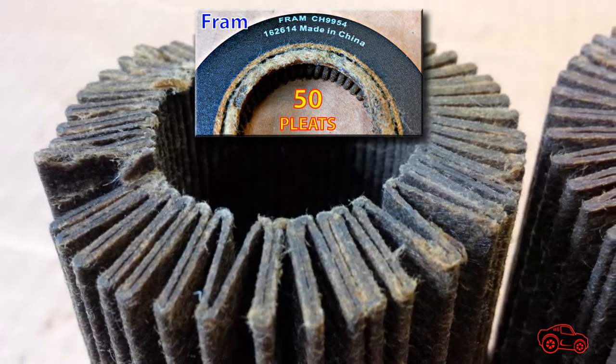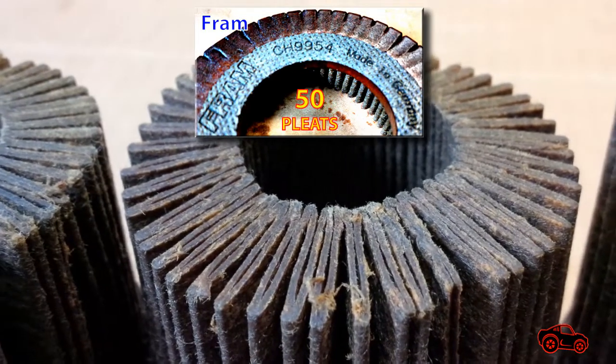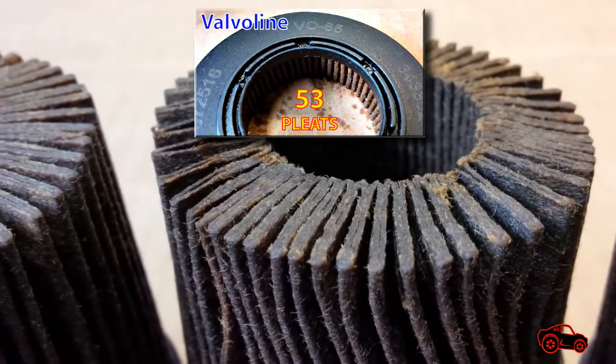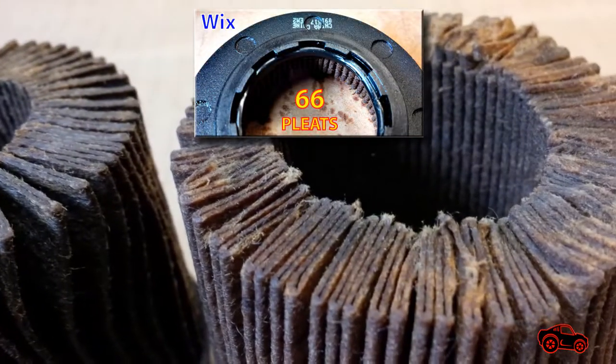With the evolution of technology, there are more ways to build the media with combinations of cellulose, glass, and synthetic fibers. So depending on the mesh structure and the type of fibers, a small surface can be more efficient than a larger one.